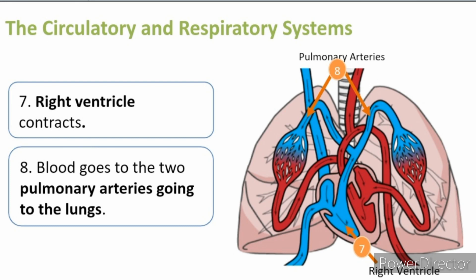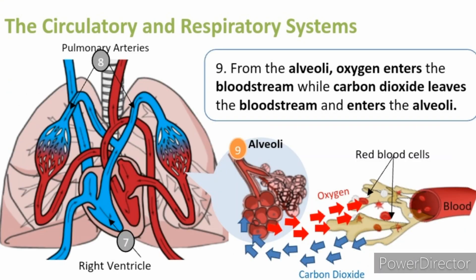Gas exchange between the bloodstream and the alveoli happens when the right ventricle of your heart contracts. During this contraction, the blood goes to the two pulmonary arteries going to the lungs. From the alveoli, oxygen enters the bloodstream, which will be carried to the cells of the body. On the other hand, carbon dioxide leaves the bloodstream and enters through the alveoli. The carbon dioxide will be blown out from the body during exhalation.